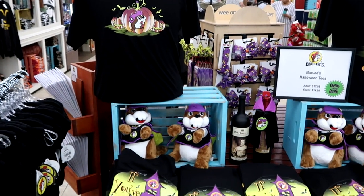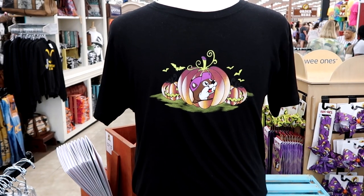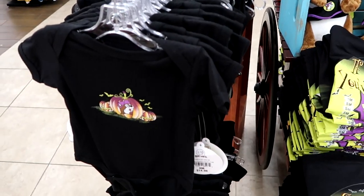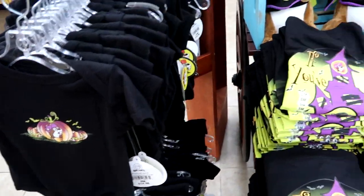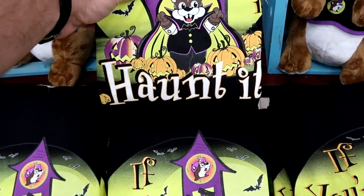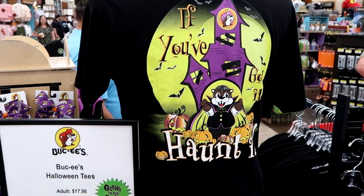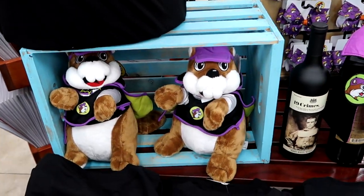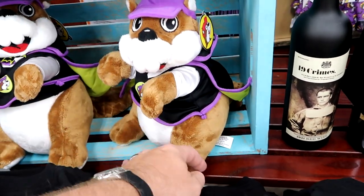As soon as you come inside Buc-ee's you're greeted by Halloween merchandise. Check out this t-shirt with Buc-ee the beaver — jack-o-lanterns and bats — all this merchandise glows in the dark. Here's a really adorable onesie with that same design for $14.98. And check out this Halloween t-shirt: it says 'If you've got it, haunt it' with Buc-ee the beaver as Dracula — that's $17.98. Right underneath they have a Buc-ee the beaver Halloween plushie for $15.